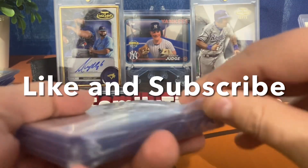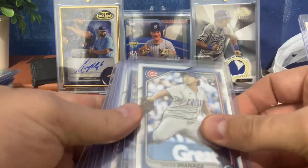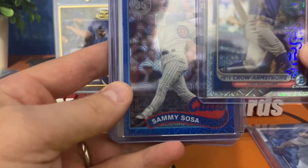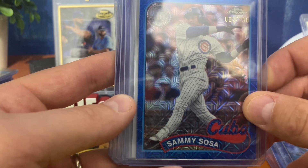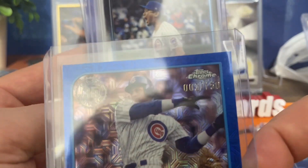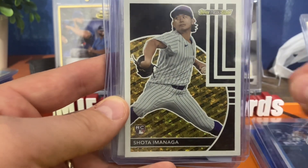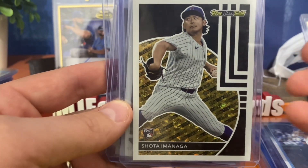He sorted, sleeved, and top-loaded a lot of these, so let's take a look. I had the Cubs, so here's a Shota Imanaga rookie card and a nice Pete Crow-Armstrong rookie card in the Mojo from Bowman Chrome. Here's a Topps Chrome from the silver pack in the 2024 Update hobby box — numbered out of 150 — a Sammy Sosa blue parallel. And we got another Shota Imanaga rookie debut, plus another one in Black Gold, which is my favorite insert.